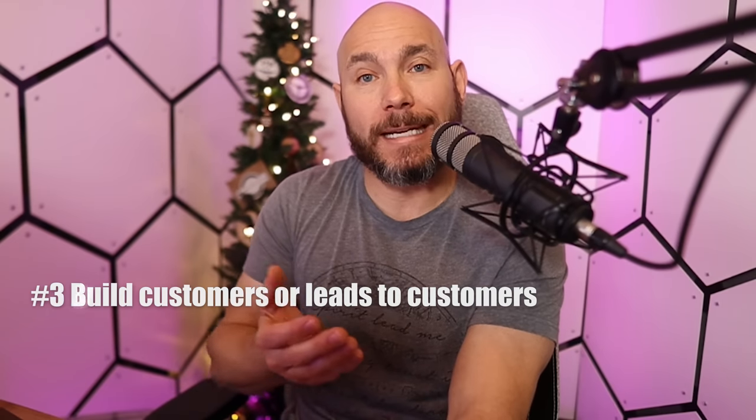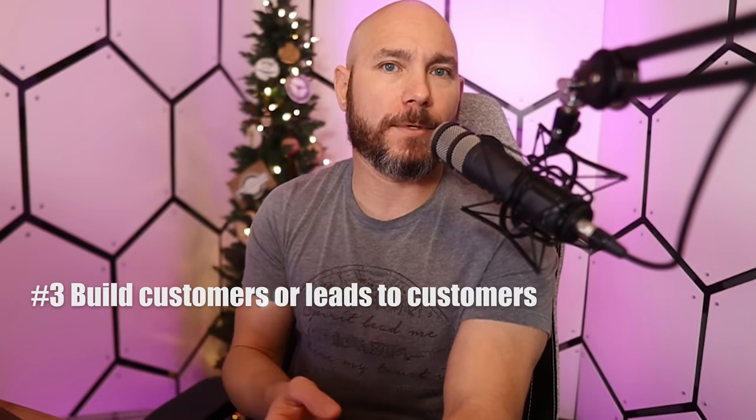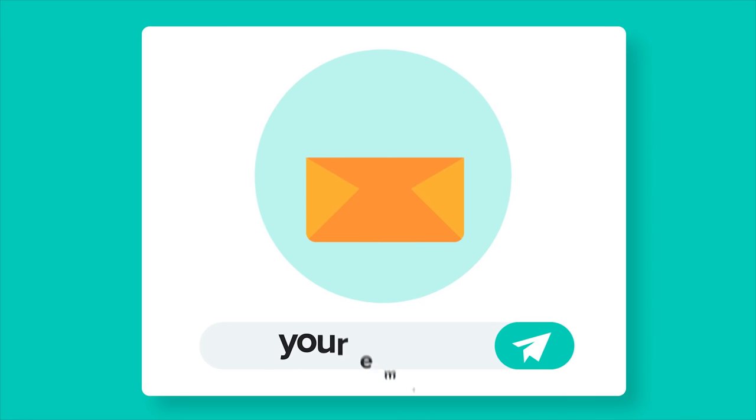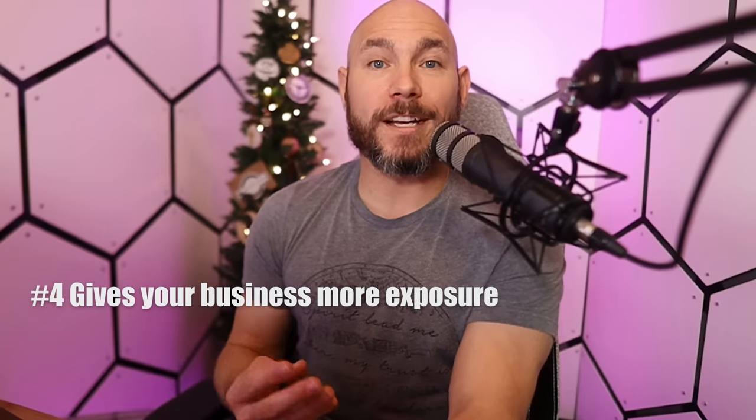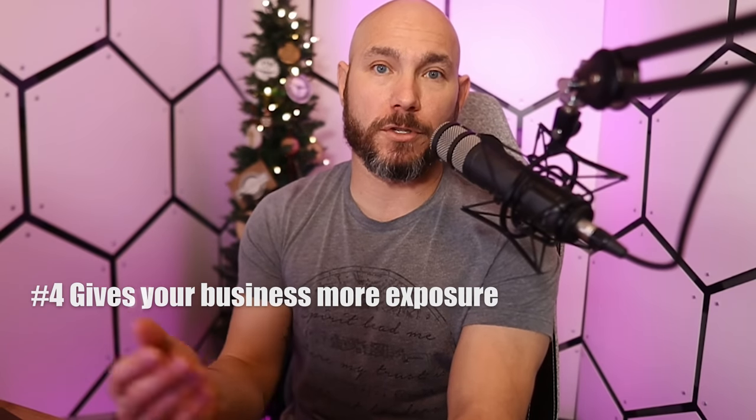Number three: you can build customers or leads through your website. Somebody visits, possibly leaves you an email address, and when you have a sale or a new product, you can contact them directly. Number four: it gives your business more exposure — instead of just an Instagram post, you have a product page you can link to, share on social media, and be found on Google. Number five: you can actually monetize your website with ads if you choose.